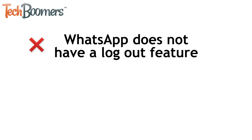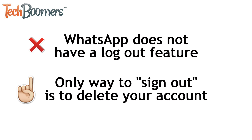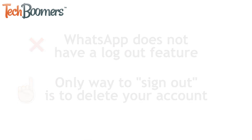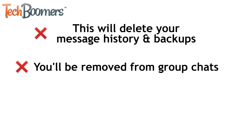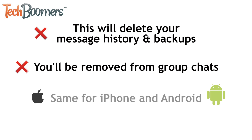Unfortunately, WhatsApp doesn't have a feature that allows you to log out of the app, as the app just links to your phone number instead of having you sign up like you would on most other messaging apps. The only way to effectively sign out of WhatsApp is to delete your account. Doing this will delete your message history and remove you from any group chats you may have been included in. This process is the same for both iPhone and Android.